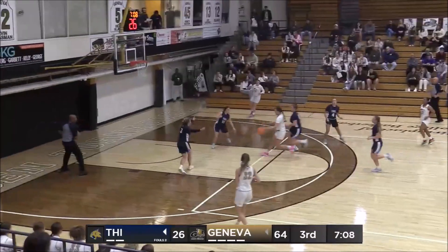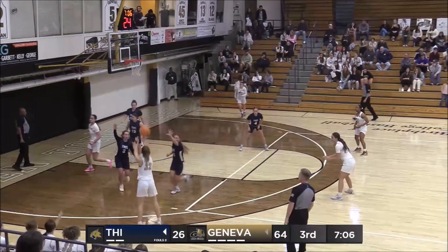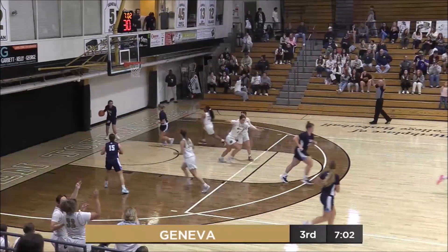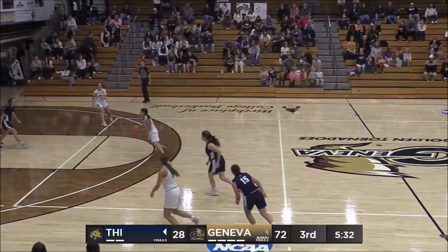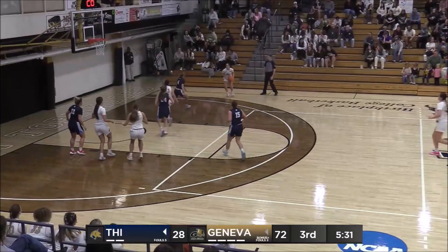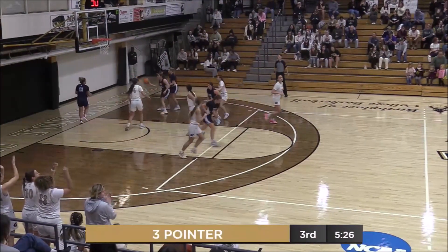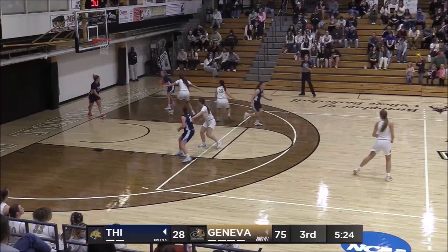Geneva will get it back. Good pass into Mia Saint Nicholas, great kick out, Taylor for three — got it, pure. She was a four-time all-pac selection last season as well. Another steal from Geneva, over to Kibler, who steps back on the three-point line and knocks it down — a beautiful step-back shot, right decision.